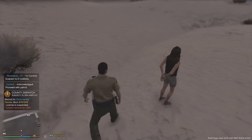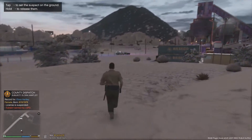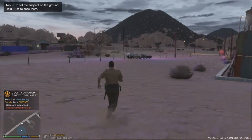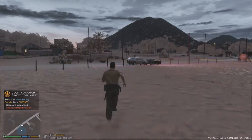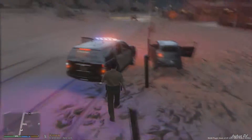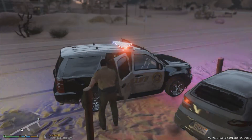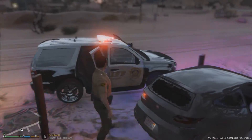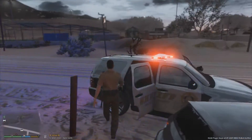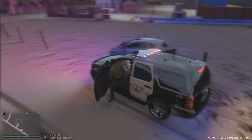We're running her name — 10-15, suspect in custody, Adam 4, copy, code 4, no additional support needed. I am running on a new microphone arm stand so I'm going to be getting used to this new setup. The microphone is in an unusual spot for me — it'll just take time to get used to. Let's go ahead and put her in the back of my vehicle so we can get transport out here and get her processed.